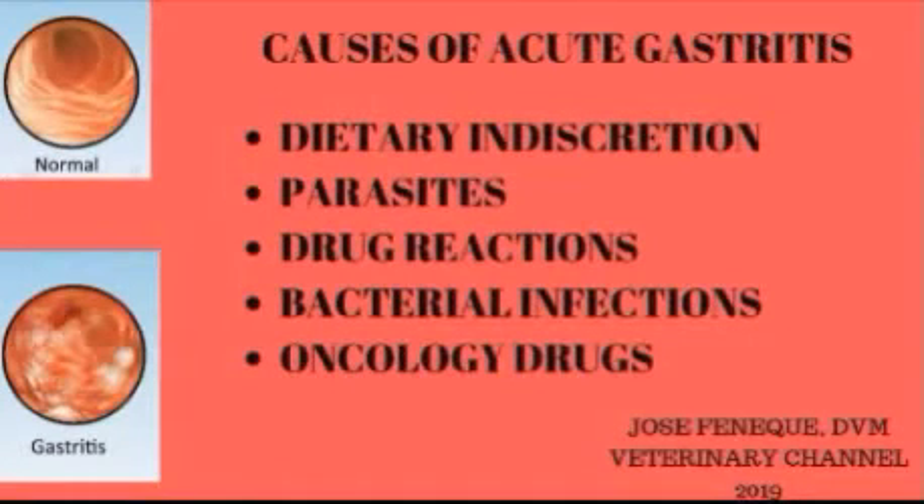The most common cause of acute gastritis in dogs is dietary indiscretion — meaning the dog is eating something that does not agree with it or is foreign to the stomach. Some parasites of the gastrointestinal tract and drug reactions can also cause acute gastritis. Bacterial infections are extremely uncommon causes. Some drugs used to treat cancer can lead to acute gastritis and nausea.